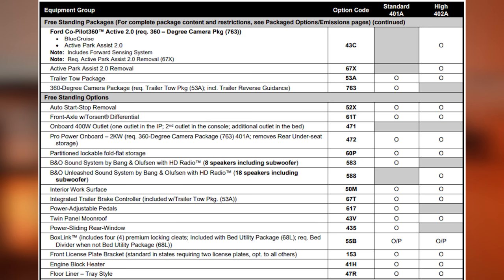The Tremor's transfer case was heavily inspired by the F-150 Raptor. The Tremor does have some freestanding packages we've already mentioned throughout this video, so there's no need to repeat them again — this video is long enough as it is.